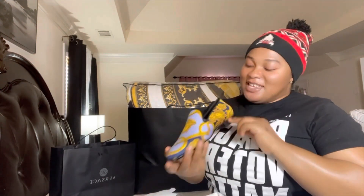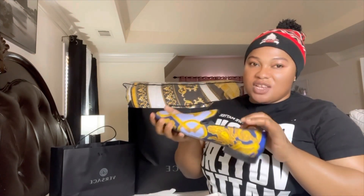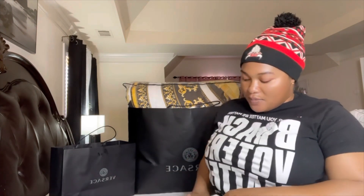Our second to last item is also from Versace. We got something for Hobi as well. We got this little cute Fendash. This is so beautiful — the leather is really, really strong. So we're going to ship this out to him.